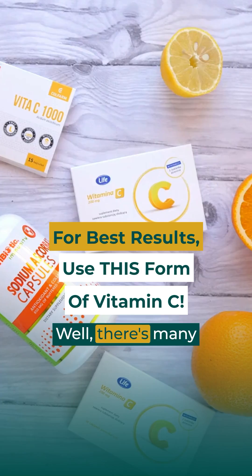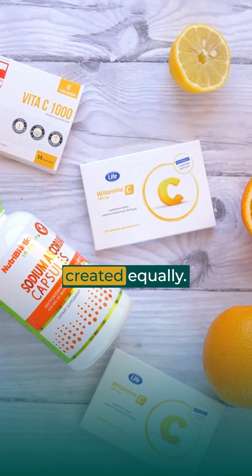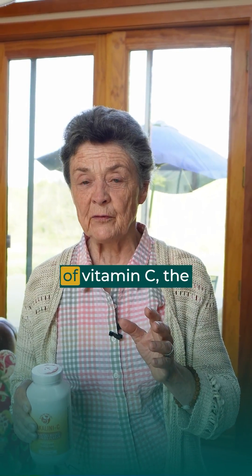Are you looking for a vitamin C supplement? There are many products out there in the market, and they're not all created equally. I want you to have the very best form of vitamin C.